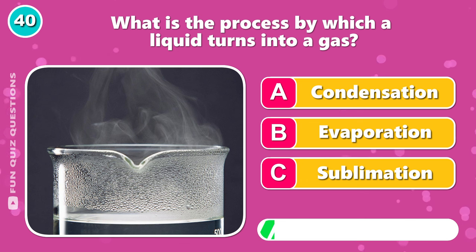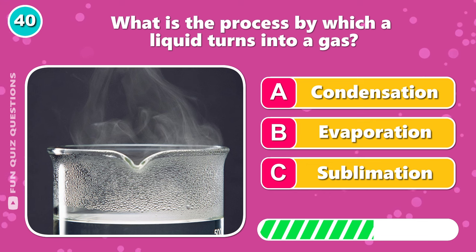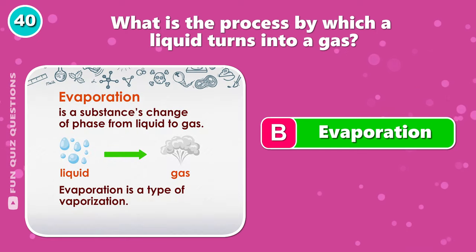What is the process by which a liquid turns into a gas? The answer is B, evaporation.